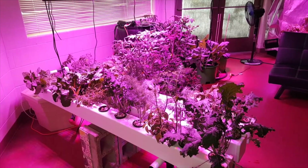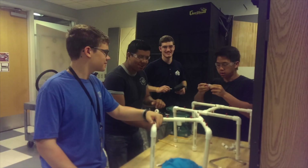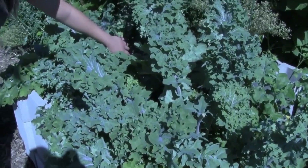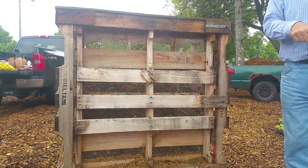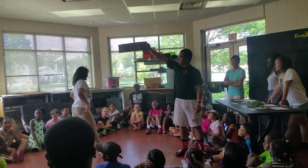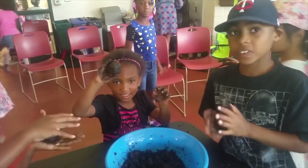Crew Two focused on creating many different types of growing systems: aeroponics, hydroponics, outdoor community gardens, and even composting. They taught youth in the Timbuktu Explore the Arts After School program how to take care of these systems.